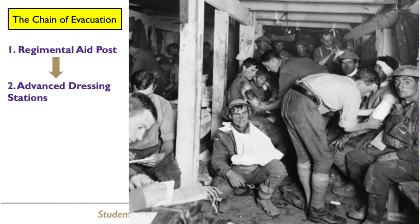Main dressing stations were set up about a mile further back from the advanced dressing station. They collected injured men from the regimental aid posts using horse-drawn ambulances and stretcher bearers. Each dressing station would be staffed by ten medical orderlies and a stretcher bearer of the RAMC. From 1915, there were also some nurses available.